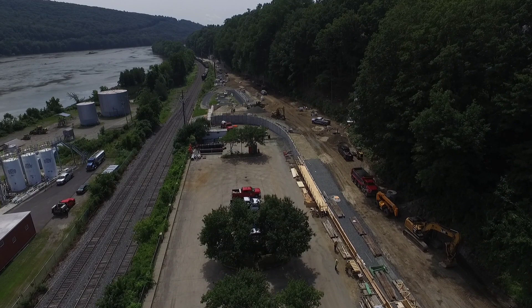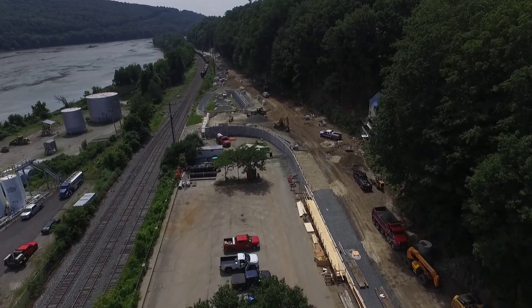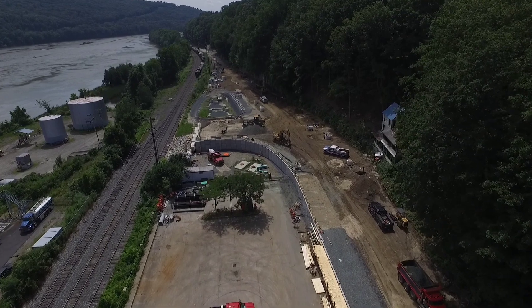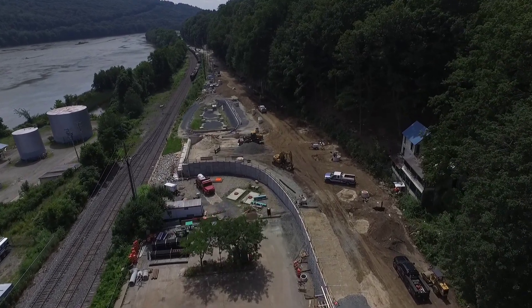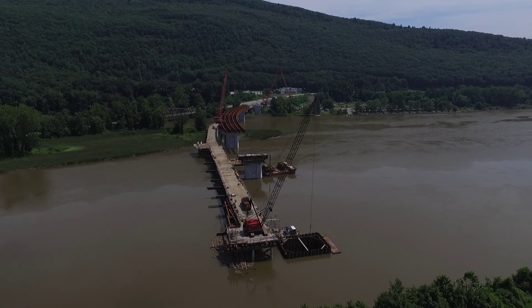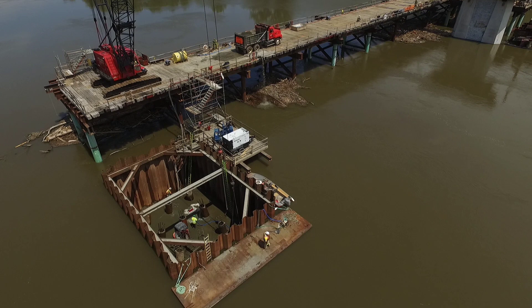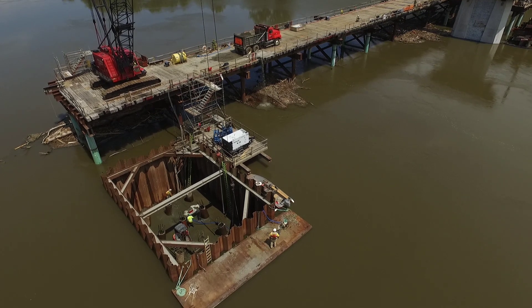Work progresses smoothly as crews work on the abutment on the Vermont side on Route 142. Crews have also dewatered and cleaned out Pier 2's cofferdam to allow work to continue over the Connecticut River.